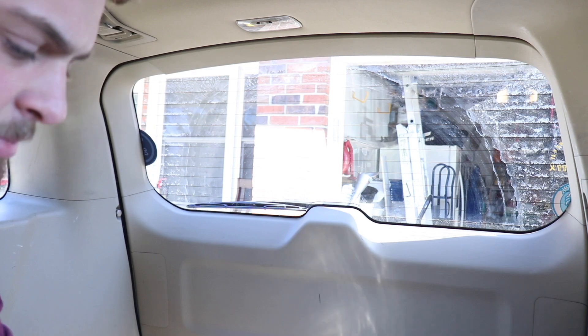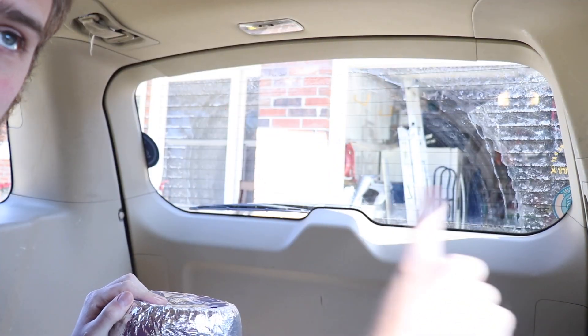First thing I need to do is cover this back window with the Reflectix, then I'm going to go around the whole vehicle to cover it up so nobody can see in.